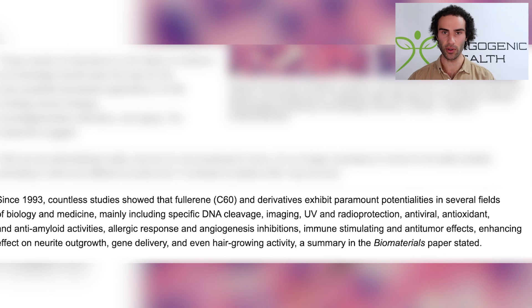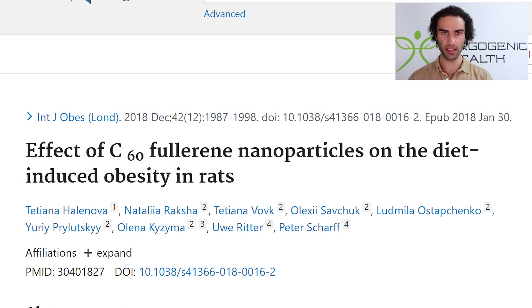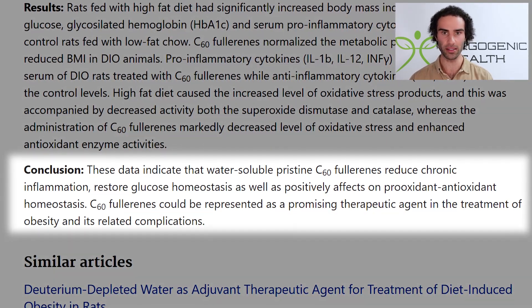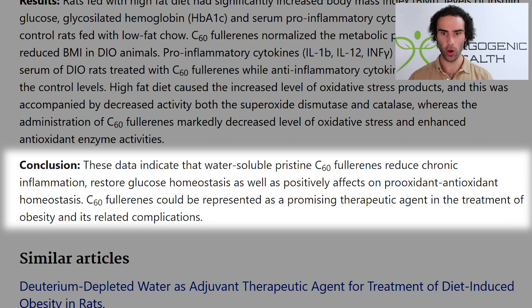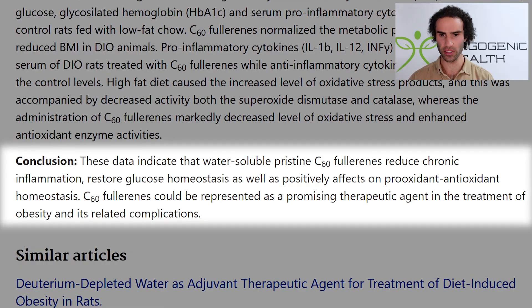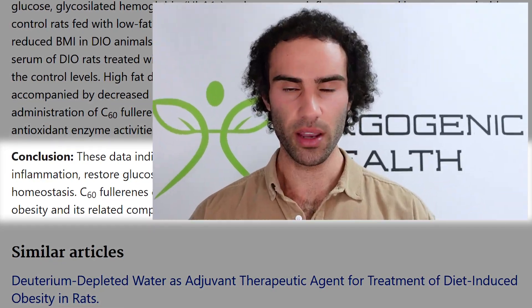A study on the effect of C60 fullerene nanoparticles on diet-induced obesity in rats concluded that water-soluble pristine C60 fullerenes reduce chronic inflammation, restore glucose homeostasis, and positively affect pro-oxidant and antioxidant homeostasis. The authors suggested C60 fullerenes could be a promising therapeutic agent in the treatment of obesity and its related complications.